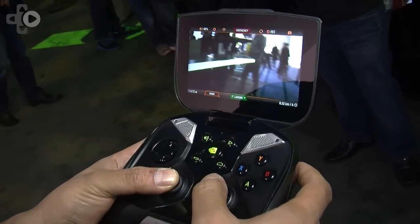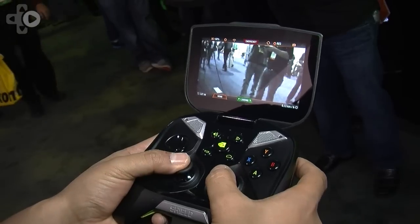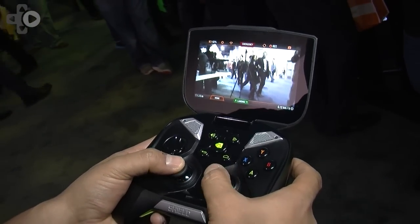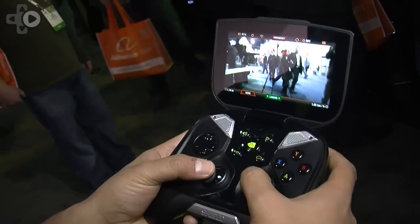I can use all of my controls to fly the Parrot drone around, and it's even gotten all the stunts and things mapped to the buttons. So I can hit the X button and do flips and things like that — it's super cool, just a really fun new thing that you can also do on your Shield.